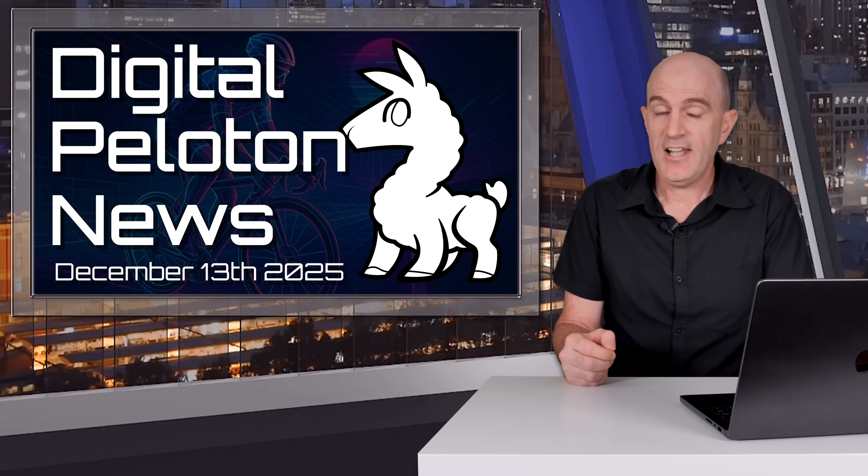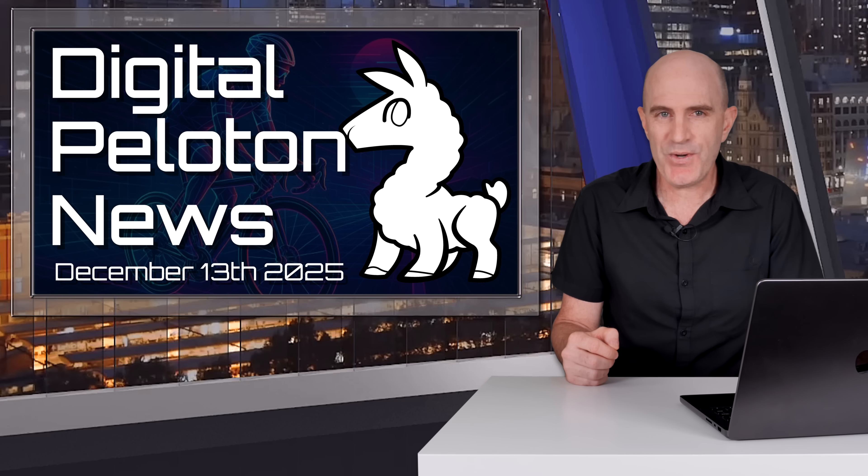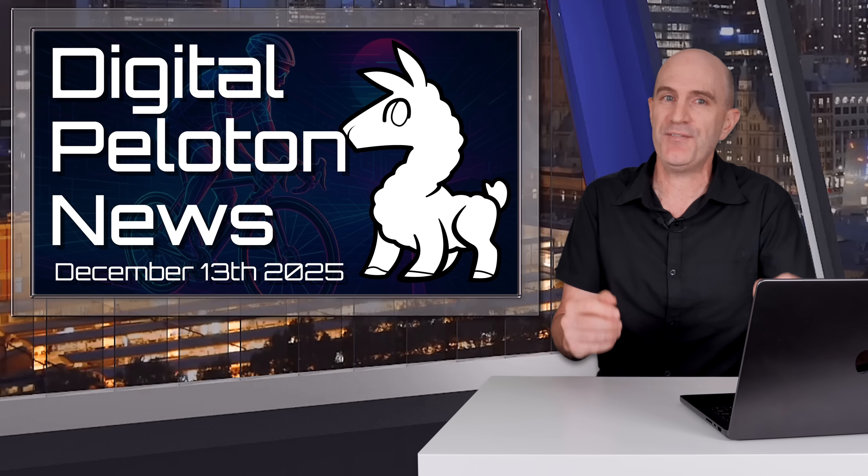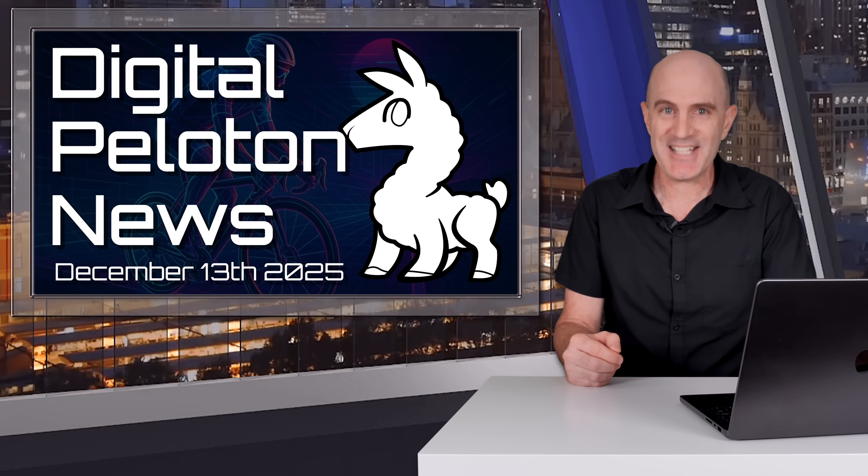And on that note, that's a wrap for what's new in the world of digital bike tech this week. As always, hit that thumbs up on YouTube if you found this informative, and to show your support for these videos — it's much appreciated. Thanks for watching.